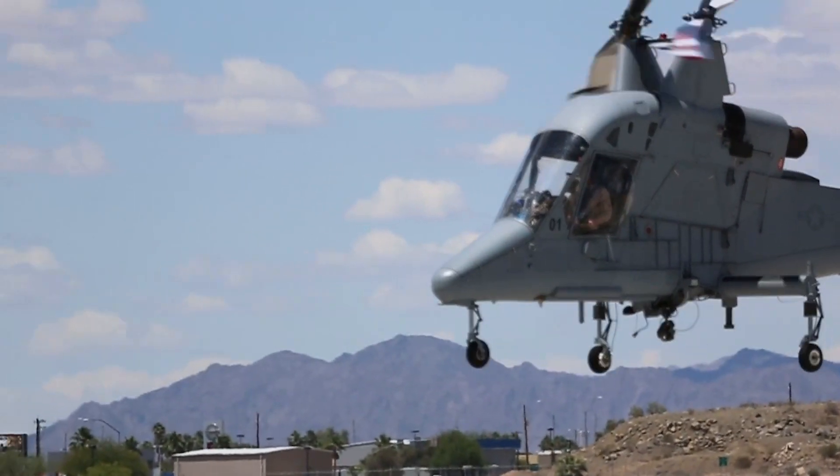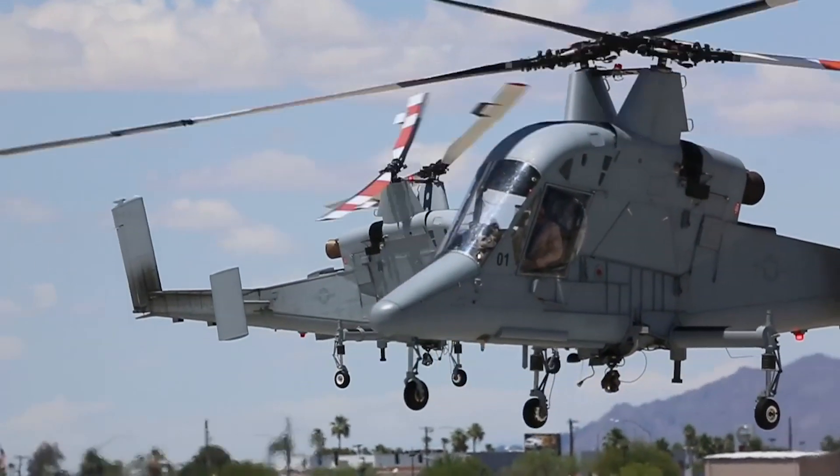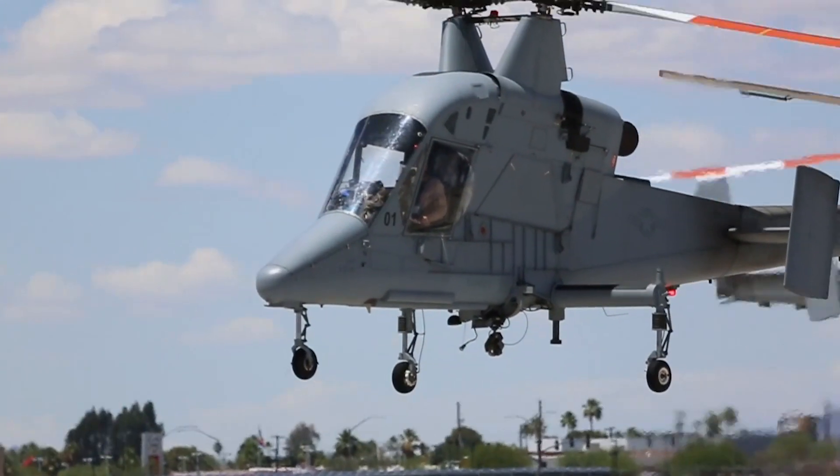Unfortunately, the Marines who were there in Afghanistan did not believe in the concept. It was such a new idea — they said, this is never going to work.